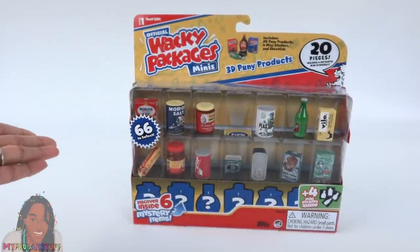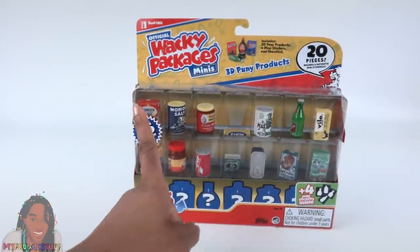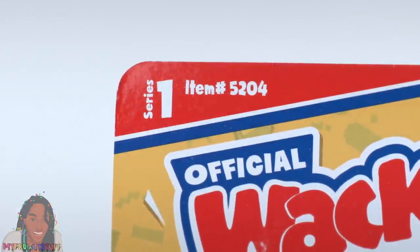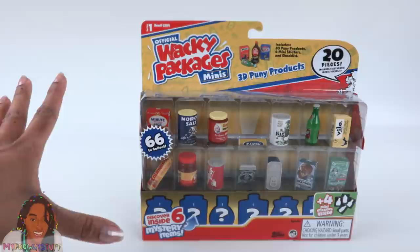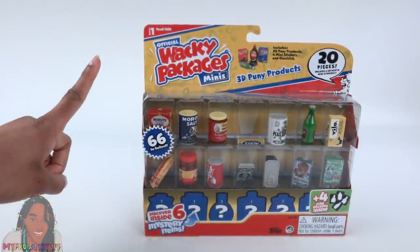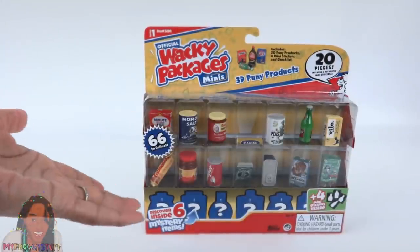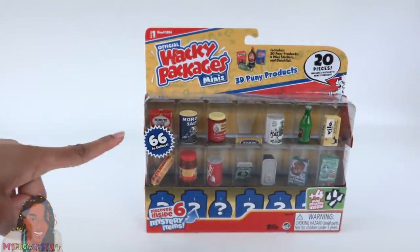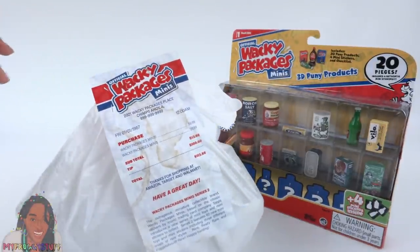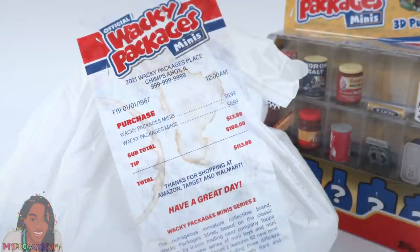This is pretty cool because we get an opportunity to see what we're getting. This set is from Series 1. When I looked on Amazon today, it had a current price of $20.99 — that's about $1.05 for each mini. Today we will also be opening a few from Series 2.